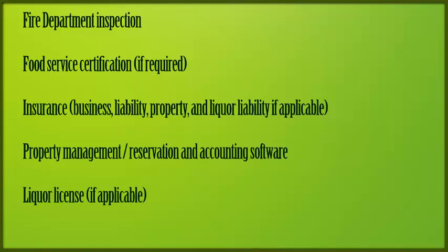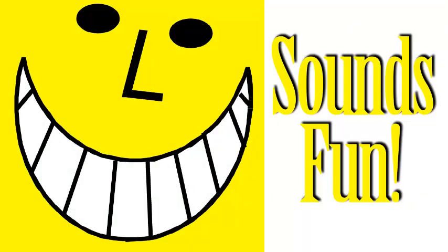Now, as I said, these are just guidelines. You'll have to consult with your local professionals to make sure you have all the proper forms and permits. Sounds fun, doesn't it? Okay, that's our first look at opening and operating a B&B.